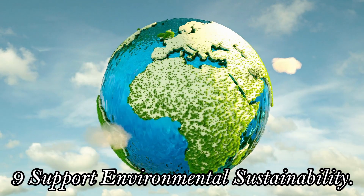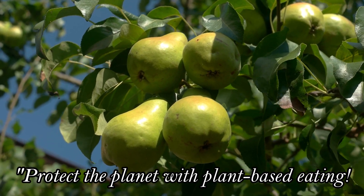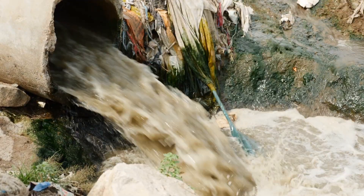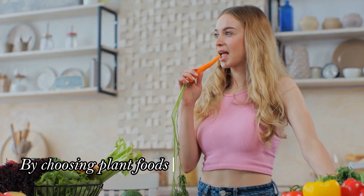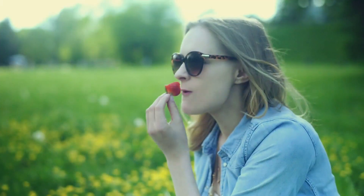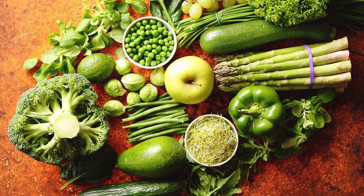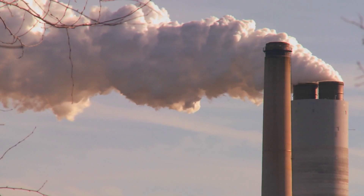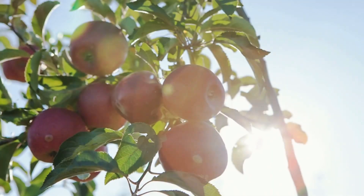Nine: Support Environmental Sustainability. Protect the planet with plant-based eating. Animal agriculture is a leading cause of deforestation, water pollution, and greenhouse gas emissions. By choosing plant foods over animal products, you're reducing your environmental footprint and supporting a more sustainable future. Plant-based diets require fewer natural resources like water and land, produce fewer greenhouse gas emissions, and help preserve biodiversity.